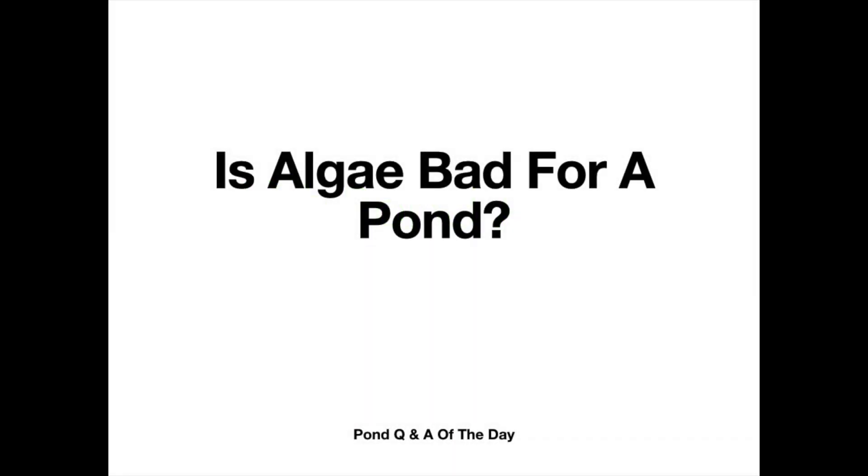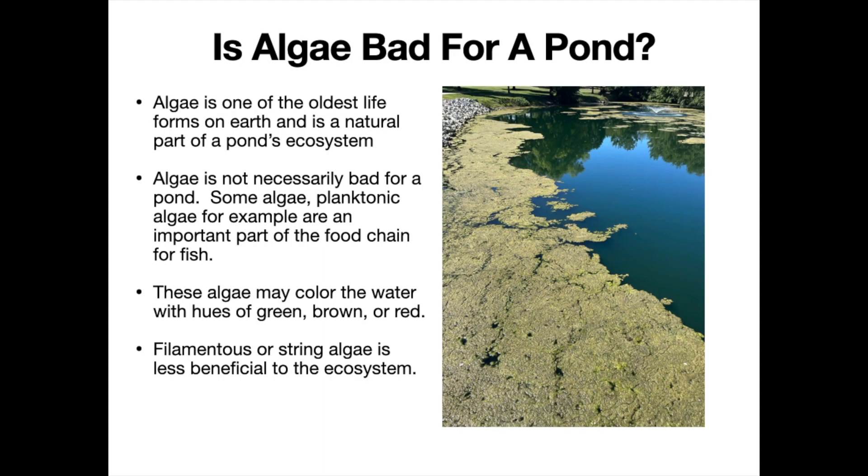Hi everyone, Mark here from pondalgae solutions.com with today's pond Q&A of the day. Today's question is: is algae bad for a pond? To start off, we need to remember that algae is one of the oldest life forms on earth and it is a natural part of a pond's ecosystem.